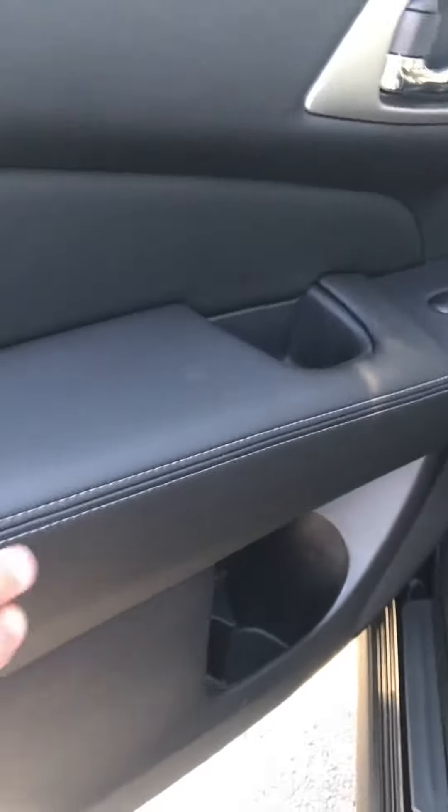Here are the back seats — cloth interior with stitching on the doors.